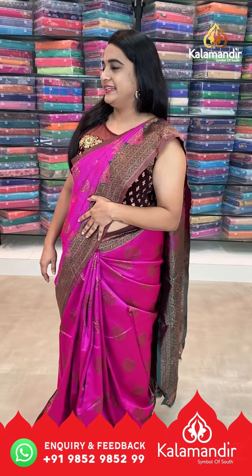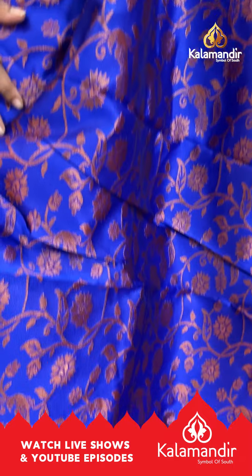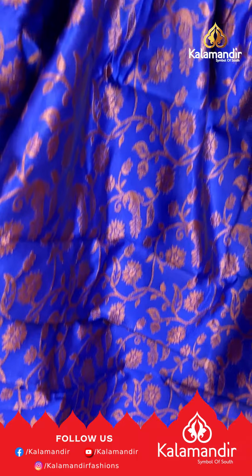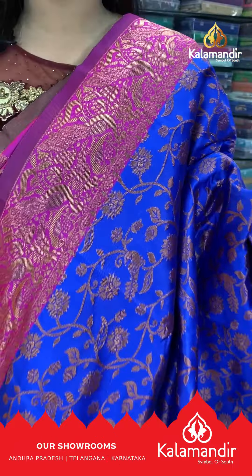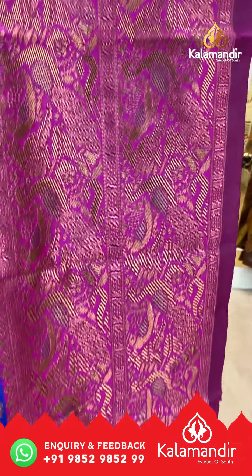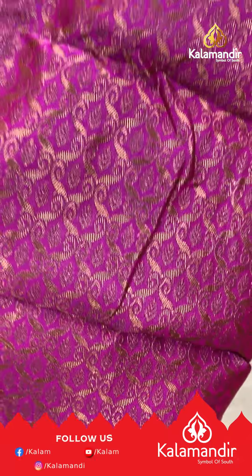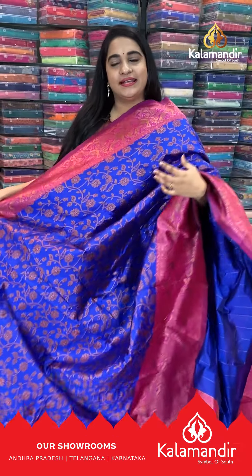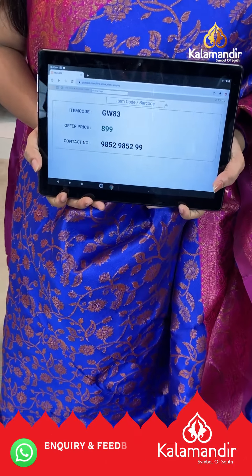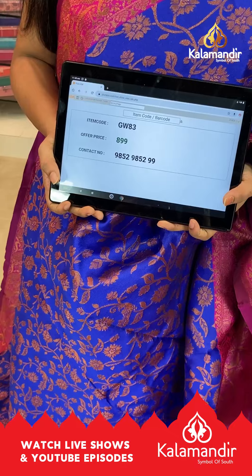Next saree: royal blue and pink color combination — a very grand combination. The body has peacock and floral leaf design with copper sari thread work. The upper side has a medium border with peacock motifs and copper sari thread work. Coming to the pallu: contrast pallu with leaf brocade and copper sari thread work. Saree is paired with contrast plain blouse. Saree code: GW83, price 899 rupees. To buy, take a screenshot and ping us on WhatsApp: 9852 9852 and double nine.